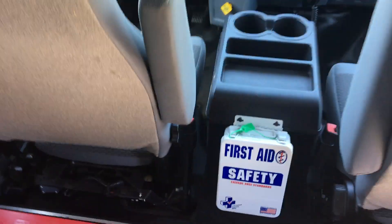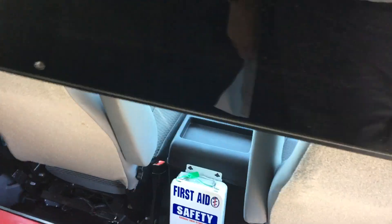This bus is new and has full warranties. You can see this bus and lots of other great buses at nationsbus.com.